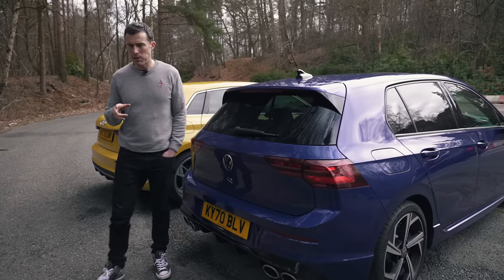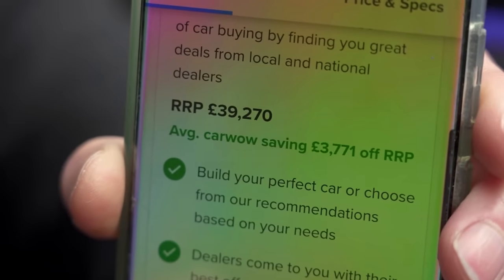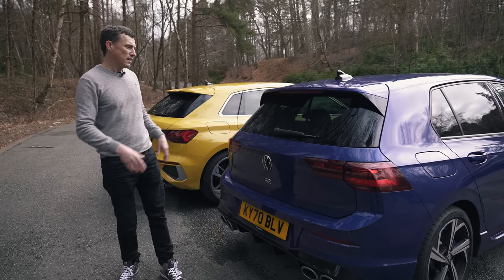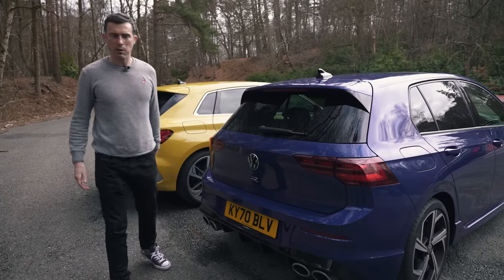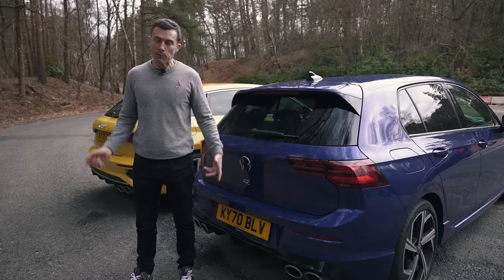That's based on list price, though. The average CarWow discount on a Golf R is about £3,700, whereas on the S3 it's £2,700 — a grand more off on the Golf. So it all comes out in the wash. They're pretty much the same price when you buy them through a CarWow trusted dealer, so it's not really helping with the comparison. Let's move on.